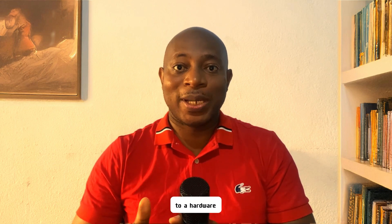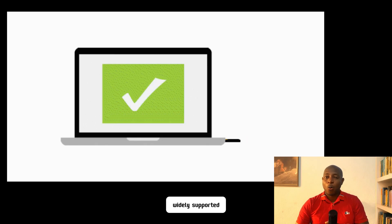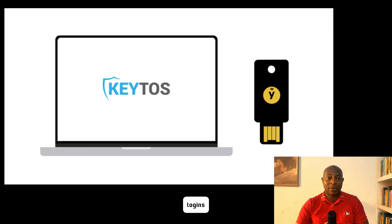Advanced deepfake technology can also bypass facial recognition, and fingerprint data can be cloned from high-resolution images. The safer option is to switch to a hardware-based authentication method that requires your physical presence but can't be easily forced. YubiKey is the most popular hardware key, widely supported for passwordless logins and two-factor authentication.